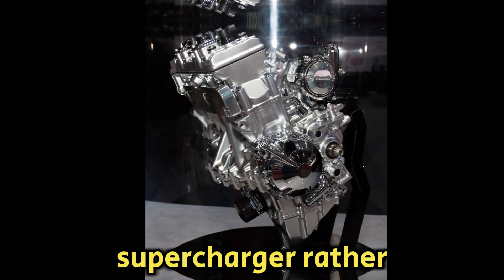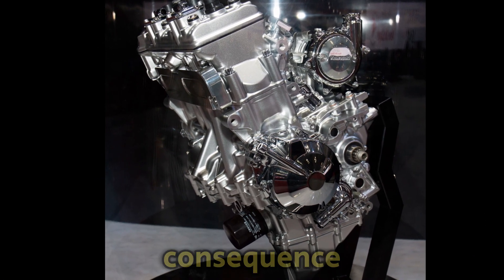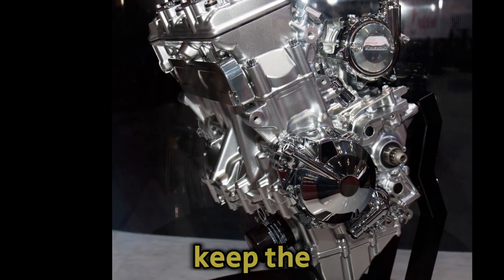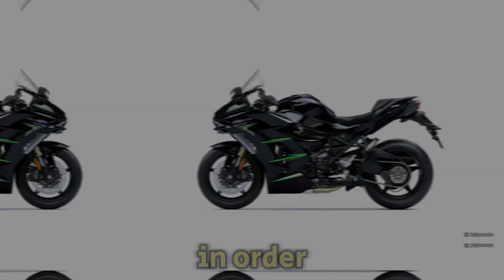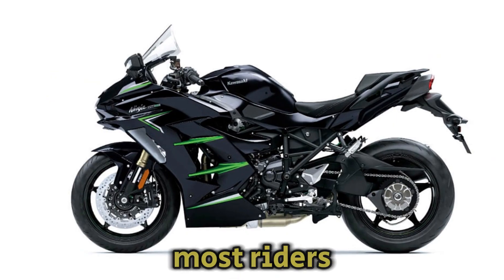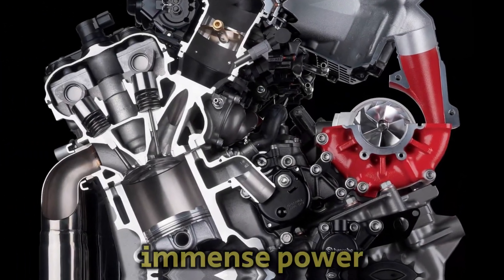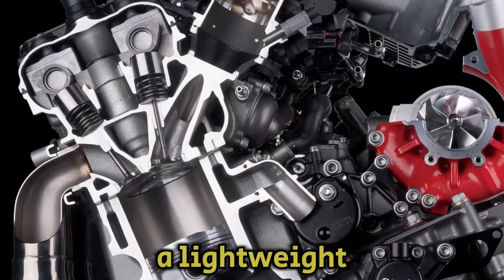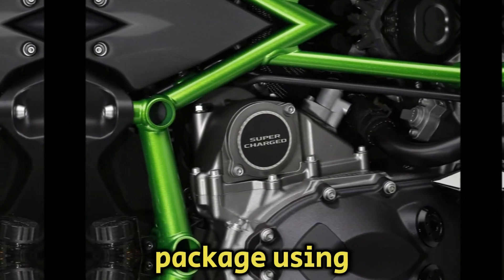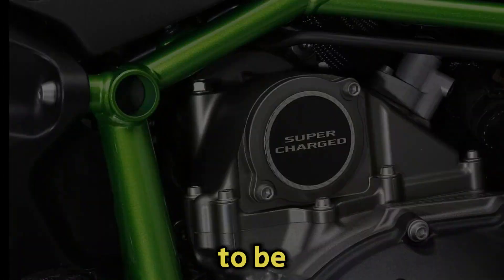The decision to employ a liter-capacity engine with a supercharger rather than, say, a 1,400cc unit came as a natural consequence because Kawasaki wanted to keep the weight and size of the bike low. In order to offer intense acceleration and a top speed in a range most riders have never experienced, it was essential that the engine produce immense power while ensuring a lightweight, compact overall package. Using a supercharged engine enabled both of these engine design requirements to be met.